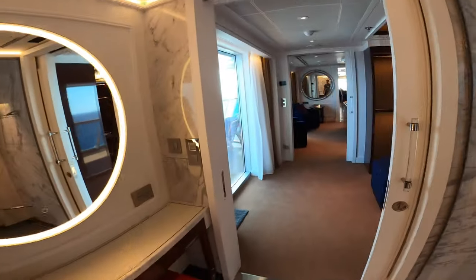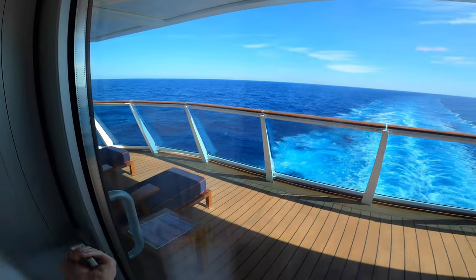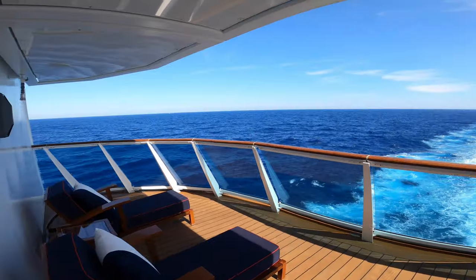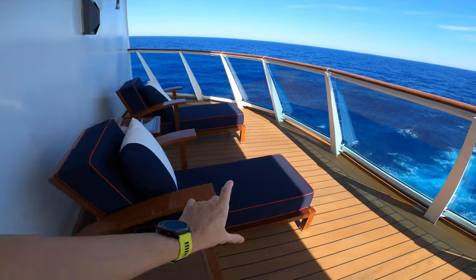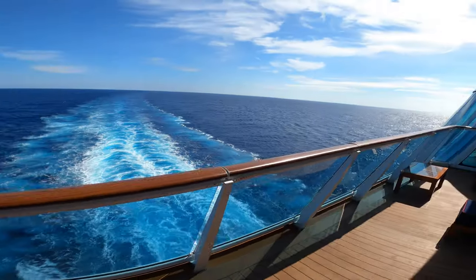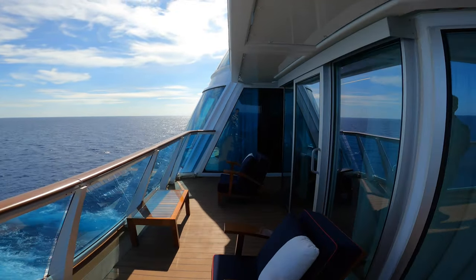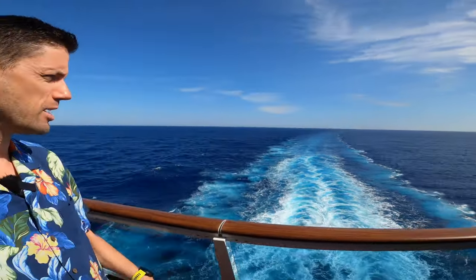Let's have a look outside. On this side we'll have very thickly padded lounge chairs, about six inches. On the other side — or either side — you can have the butler bring you a glass of champagne or a full meal from any of the dining venues on board, including all the specialty restaurants.